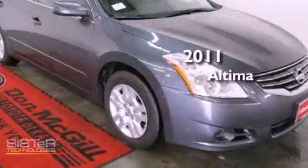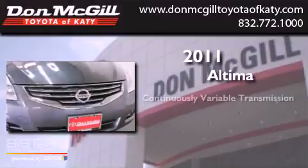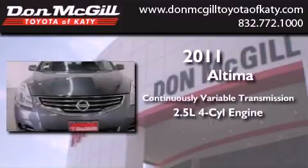This is a 2011 Nissan Altima. This vehicle has seating for five adults and an in-line four-cylinder engine.